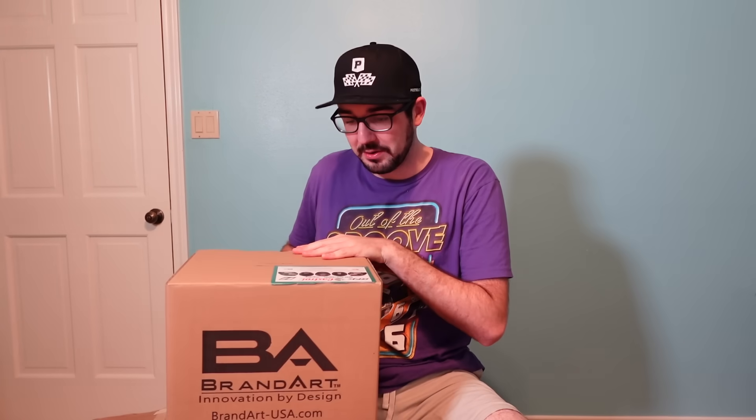They sent me a bag of Pristine Auction swag. I've got to put the hat on at least — make sure it fits my giant head. Hey, that's actually pretty good, not too snug. Another big box inside another box. I have a feeling I know what this is — there's actually a label on the outside, I know exactly what it is.